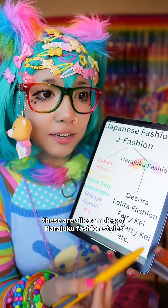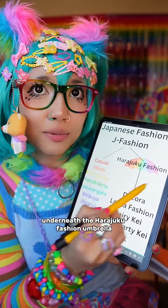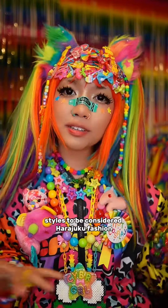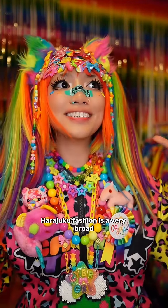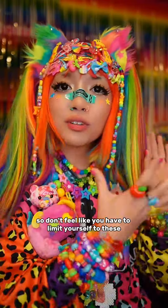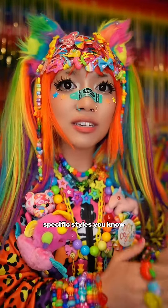These are all examples of Harajuku fashion styles underneath the Harajuku fashion umbrella. I also want to add that you don't have to be wearing these specific styles to be considered Harajuku fashion. Harajuku fashion is very broad and it's up to your own interpretation, so don't feel like you have to limit yourself to these specific styles.